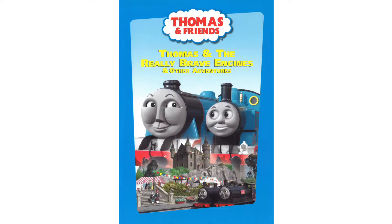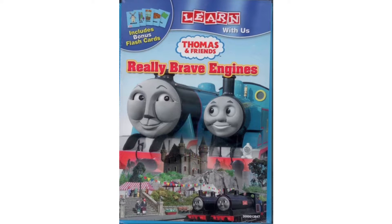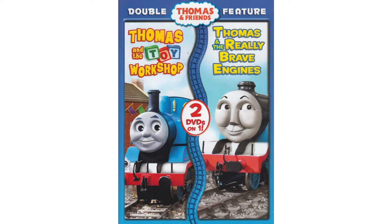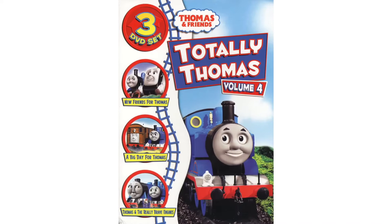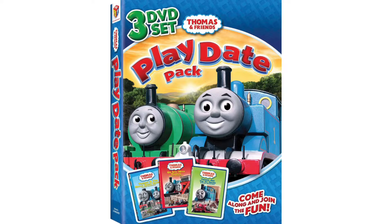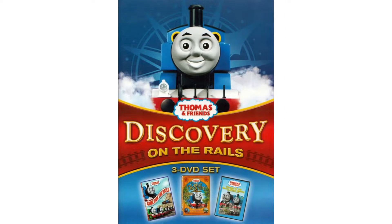Somewhere around 2009, Thomas and the Really Brave Engines was re-released on DVD by Lionsgate. There is also a DVD copy that comes with bonus flashcards, and a Canadian DVD copy as well. It could also be found in a double feature pack with Thomas and the Toy Workshop, and in multi-packs such as Totally Thomas Vol. 4, the Play Day Pack, and Discovery on the Rails.